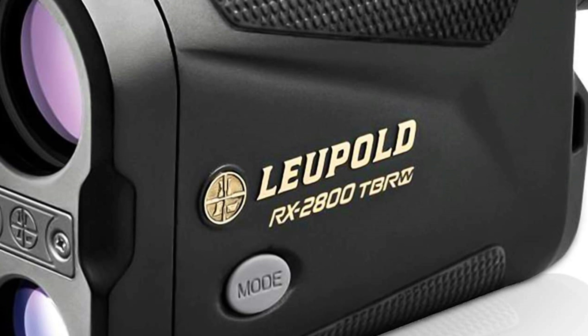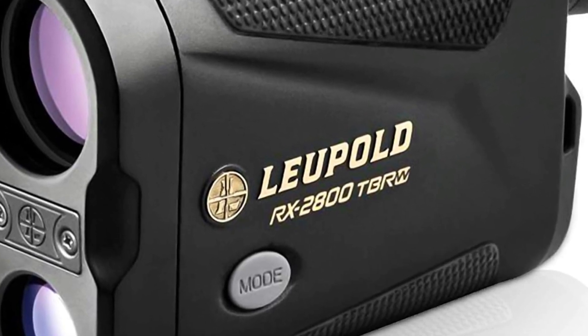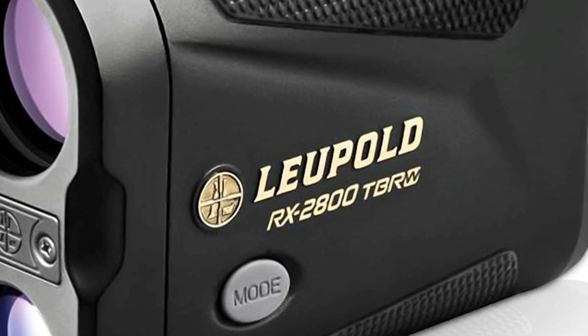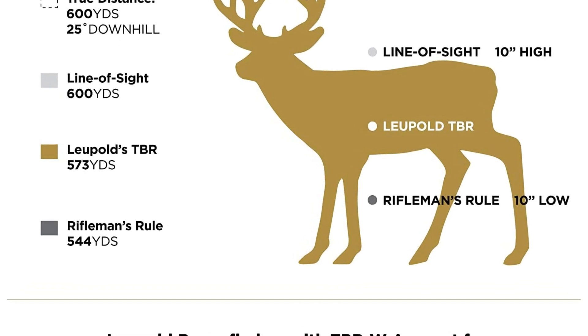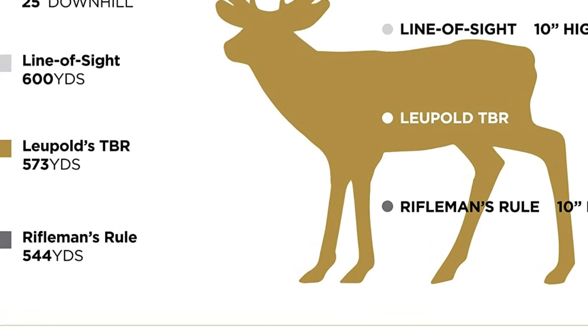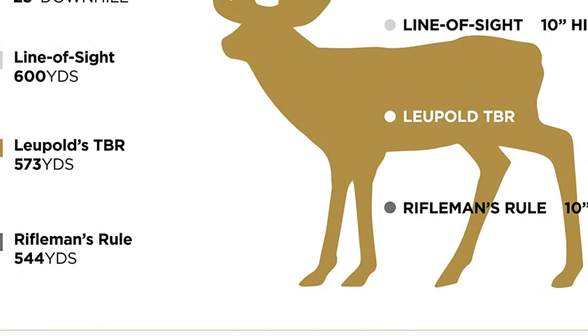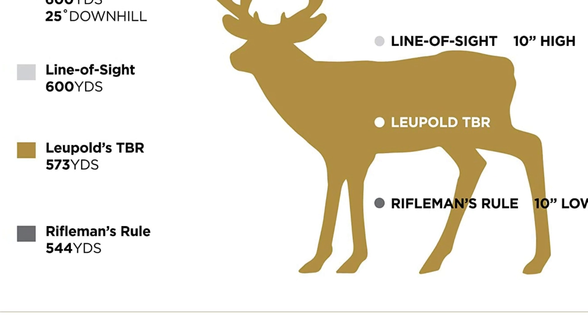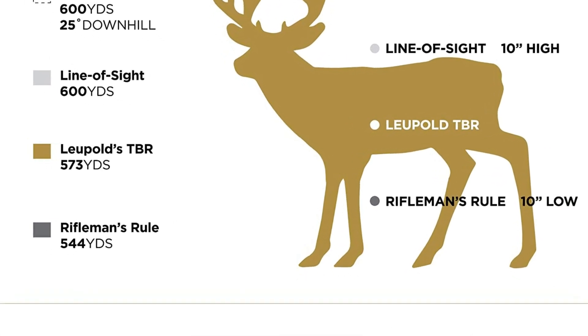Its 7X digital zoom makes it easy to identify targets at a variety of distances. We love its beacon mode, which allows you to quickly recalibrate the screen to improve daytime use, so it's also easy to use in daylight. It is easy to operate and has great optics that will make it a valuable tool for your next adventure. Its 6 different thermal color palette options will allow you to easily see the heat signatures of animals, birds, and other creatures.